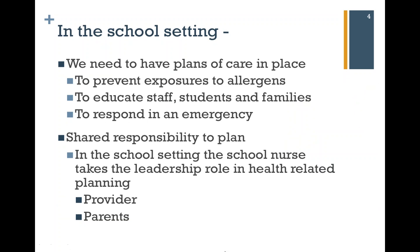We need to have plans of care in place. We need not only to prevent exposures to allergens and plan for that, we also need to educate staff, students, and families, and we have to make sure everyone in the school knows how to respond in an emergency. It takes a shared responsibility to create plans for students at school. In the school setting, the school nurse will be taking the leadership role in health-related planning, but certainly there's a circle of care that includes the provider and the parents.